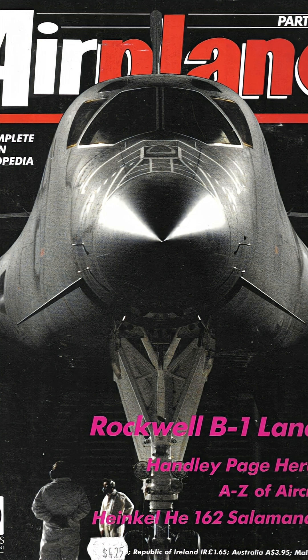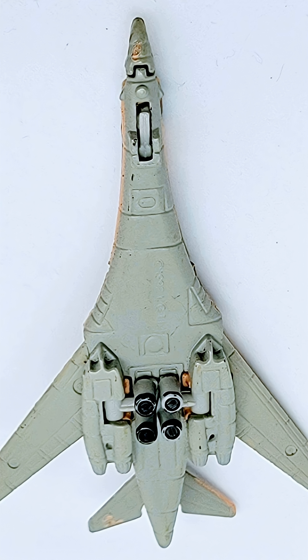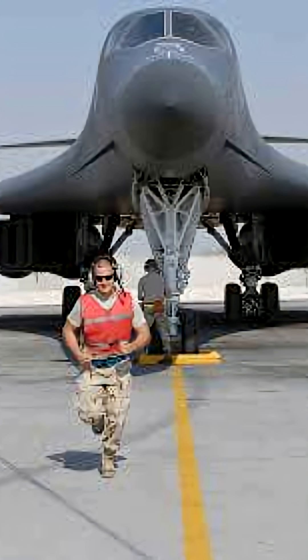Built by Rockwell International, later part of Boeing, the B-1 features variable sweep wings, meaning the wings can move backward or forward depending on speed — forward for slow flight, swept back for supersonic flight.